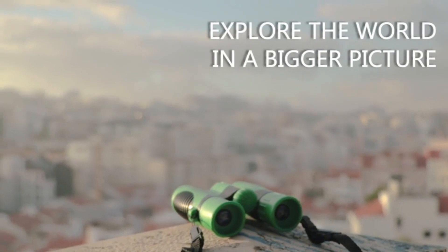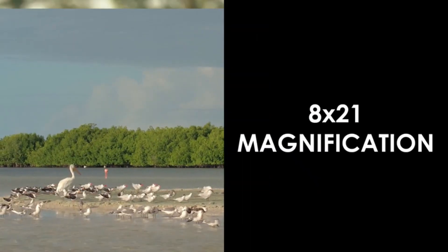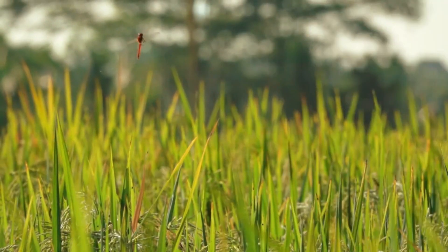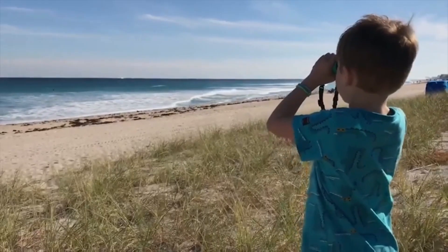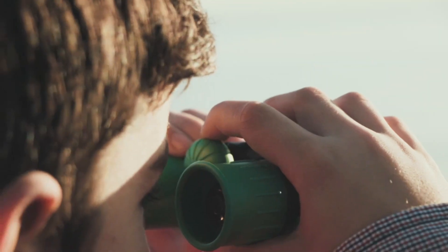While kids' binoculars are easy to find, their quality can be questionable and choosing a pair that your child will love can be a bit overwhelming. Many parents worry about a number of factors, including performance and build quality being up to par. Plus, there's always the risk of buying toy binoculars by mistake that have no real magnification.